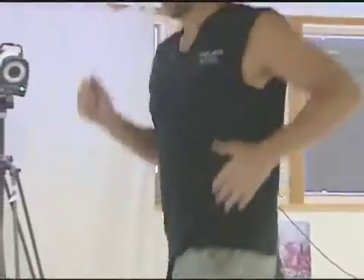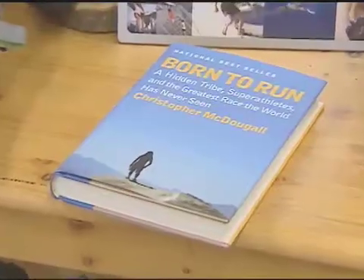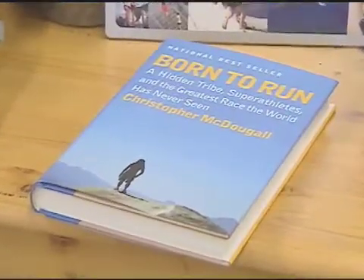Longtime runner John Flynn was nearly hobbled by injuries. Then he read Born to Run by barefoot enthusiast Christopher McDougall. So I took off my shoes and I haven't put them back on in about a year.